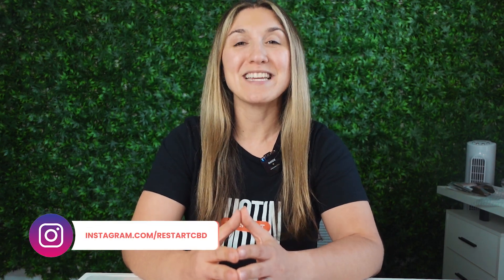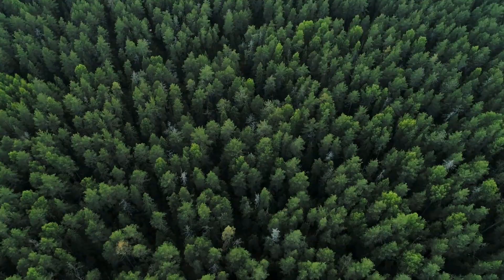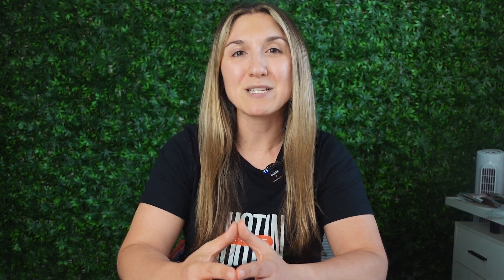What's fascinating is that these terpenes aren't unique to cannabis. Myrcene, for instance, is also found in thyme and mangoes. Limonene, as you might guess, is in citrus fruits. Pinene is in — can you guess it? — pine trees. Linalool is also found in lavender, and caryophyllene is found in black pepper.